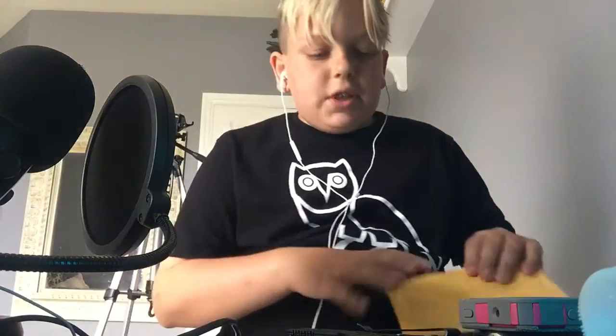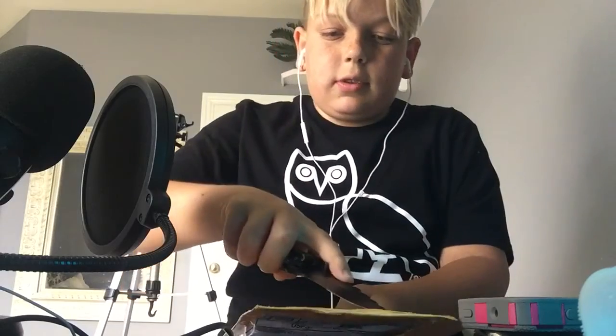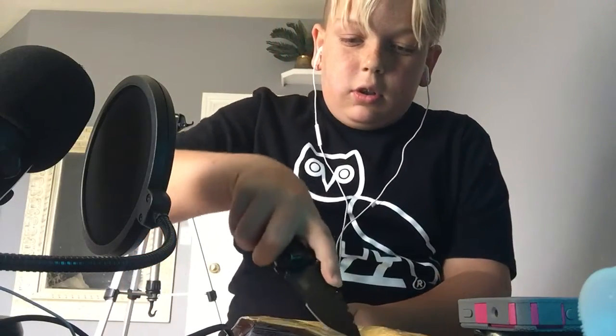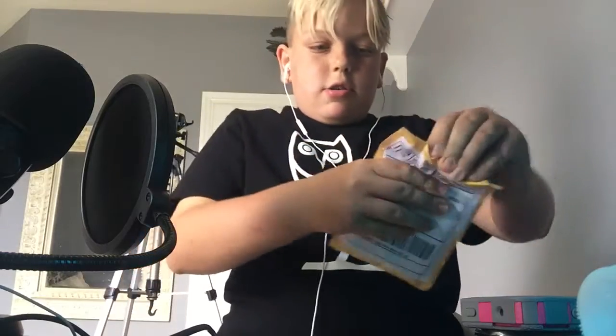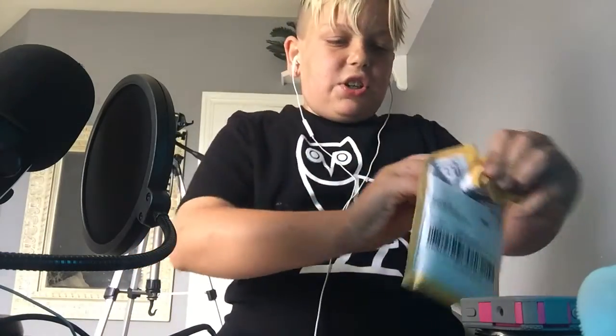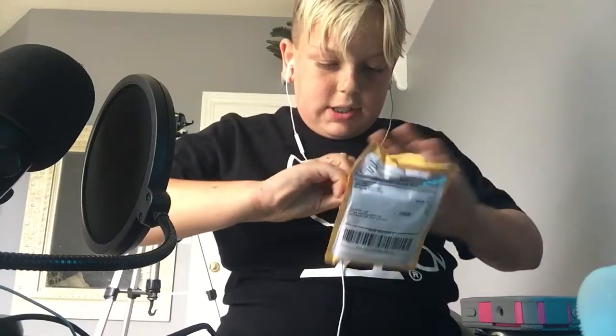Welcome back everybody to the CBP podcast. This is going to be different — this is a mail opening video. I ordered this on eBay, pretty stoked about it. I got this on August 2nd and it just came today. Let's see what's inside.